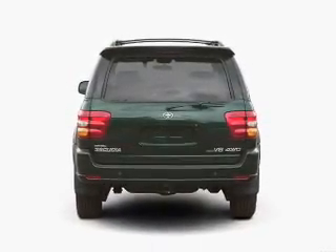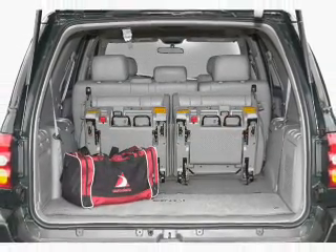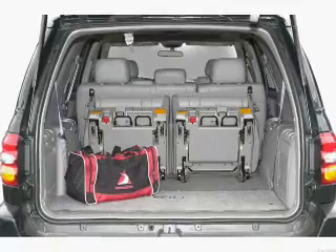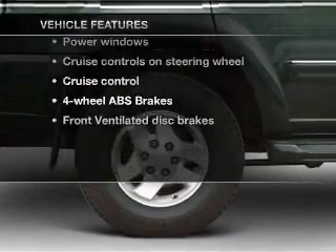A premium sound system is just one of the benefits of owning this vehicle. The anti-lock braking system will help deliver you safely to your destination. The sunroof lets fresh air in. Plus, enjoy these notable features that are included in this vehicle.